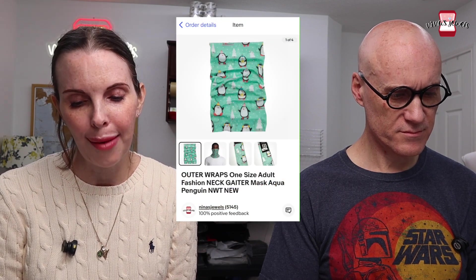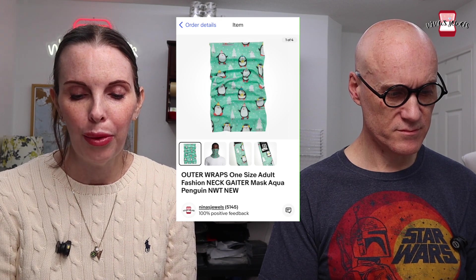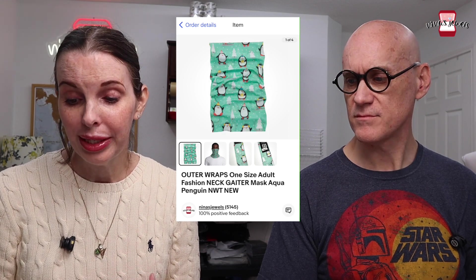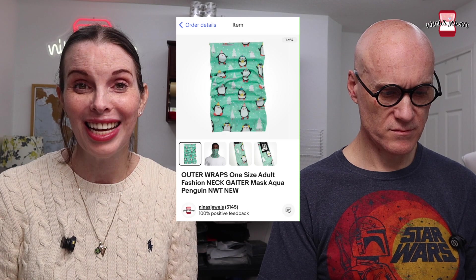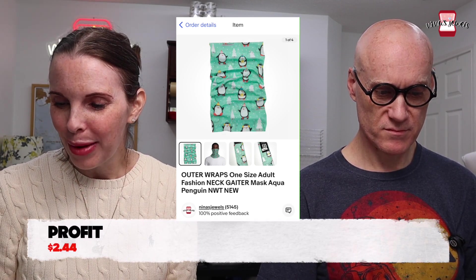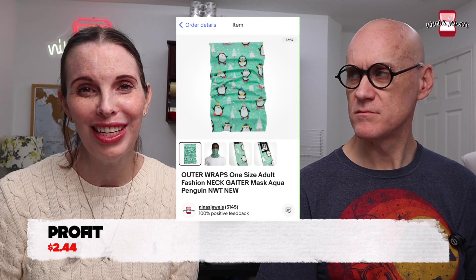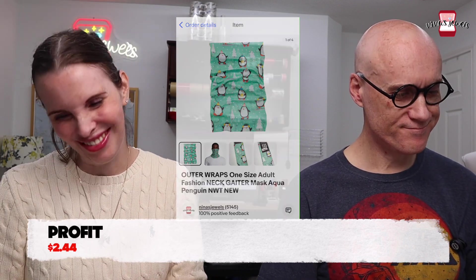Next up were two Outer Wraps brand one-size adult neck gaiters with a cute penguin print, new with tags. We got these doing retail arbitrage — all in for just 86 cents on clearance. They sold to the same buyer for $9.78. The buyer reached out asking if we had more, but unfortunately we didn't.